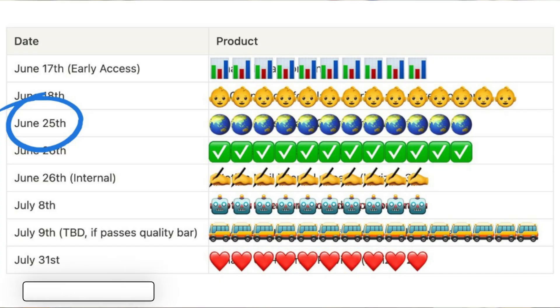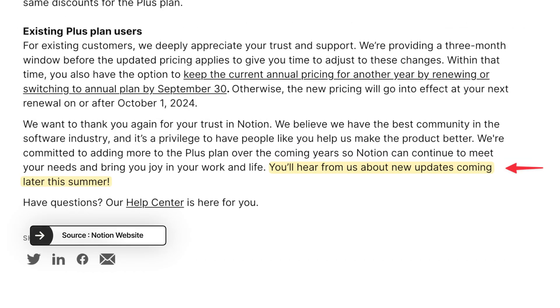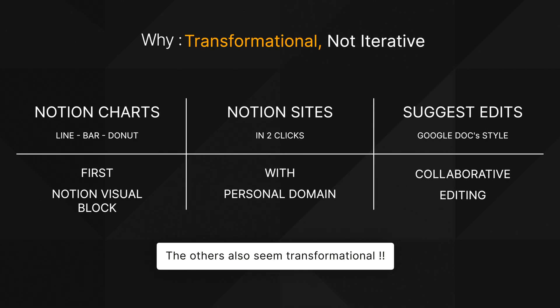Notion has announced six brand new features and they're really big, all coming in June and July, maybe even August, since they said in the summer. We've already seen a few new ones pop up. These aren't just improvements — they're complete transformations.